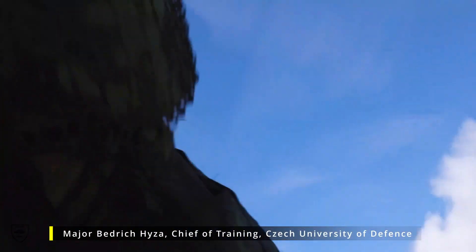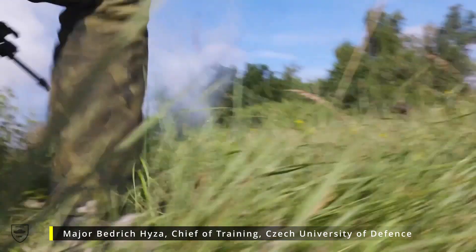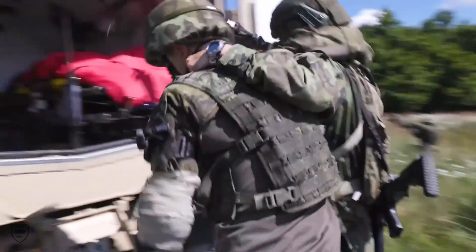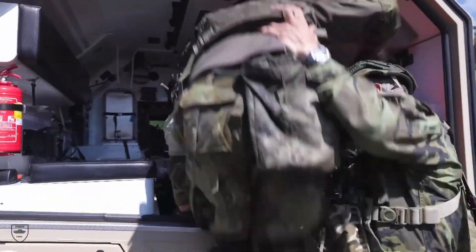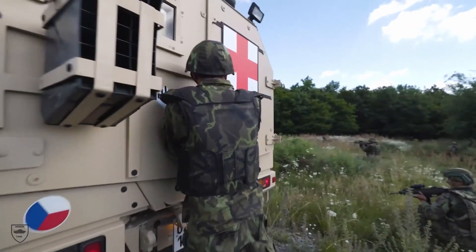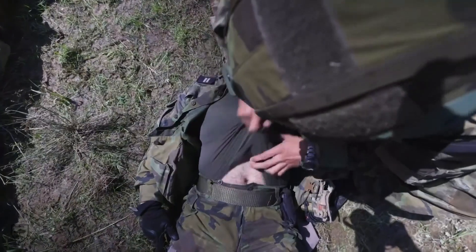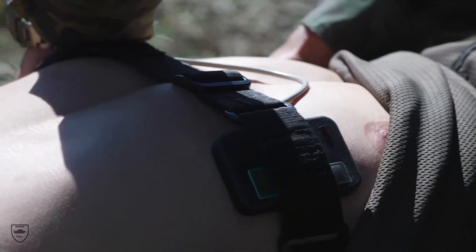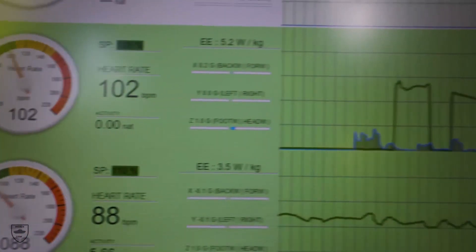When the bullets are flying around you, you have to make a choice. Some casualties don't need immediate attention, some are beyond saving, but even the serious injuries can be saved if you can stabilize them and get them to a field hospital quickly enough. We put together a system of sensors that monitor soldiers' heartbeat, breath rate, and some other parameters.